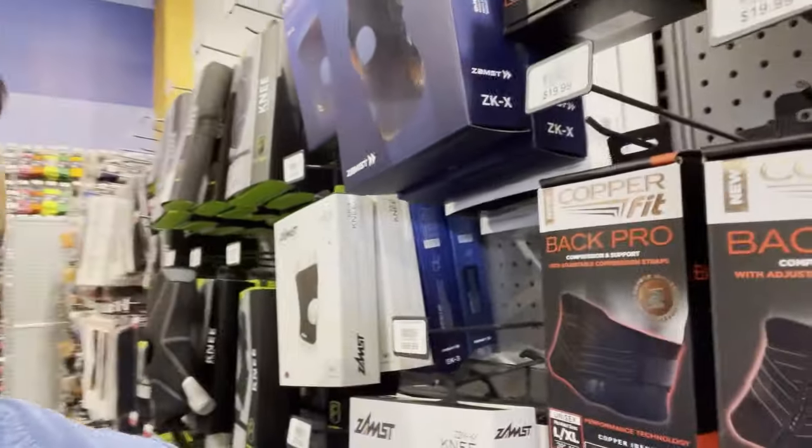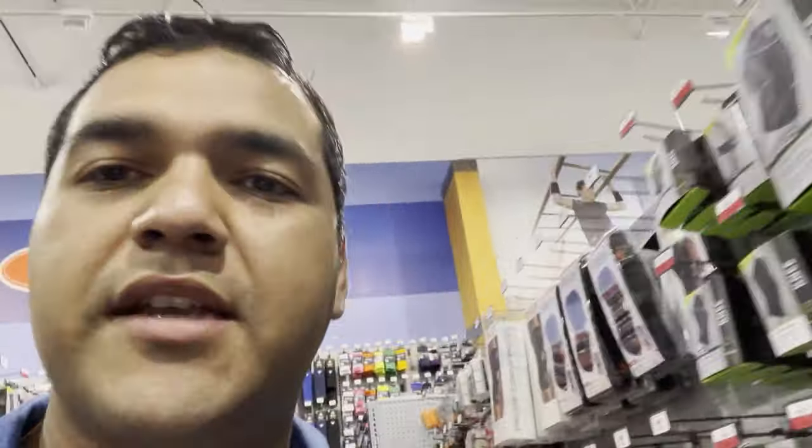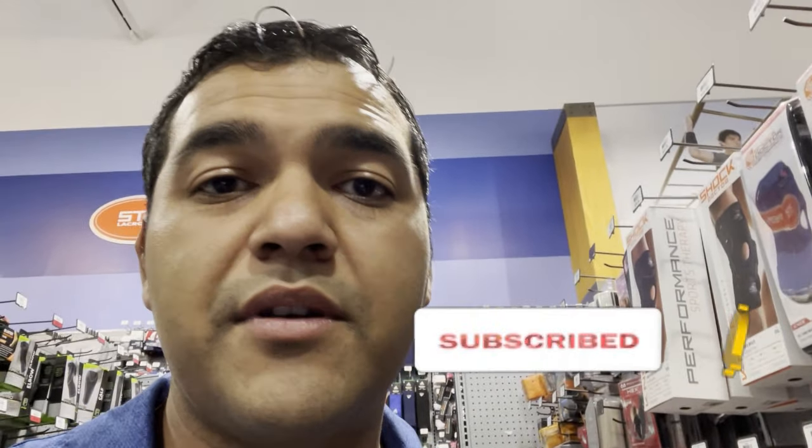The third question I get I'm actually going to do a whole separate video for. The question I get all the time is: do the copper braces work? Here's the copper knee brace — just a quick teaser: it's not what you think. Stay tuned and subscribe so you can find out if that copper knee brace actually works.